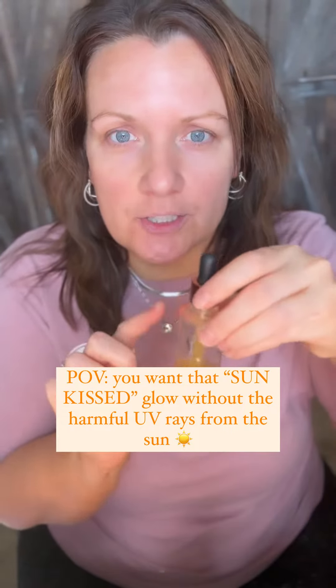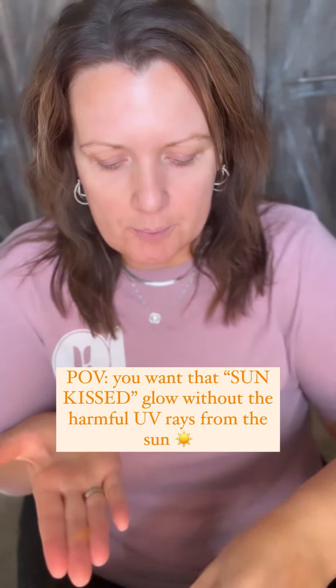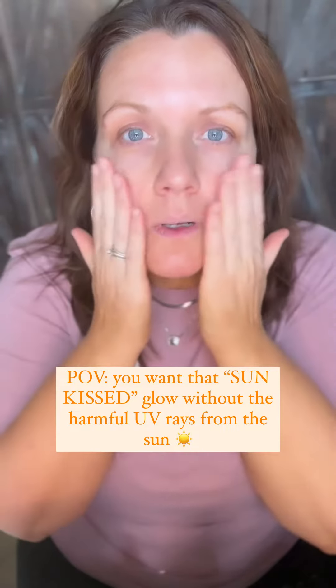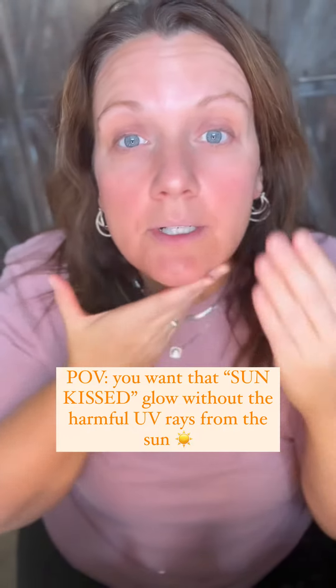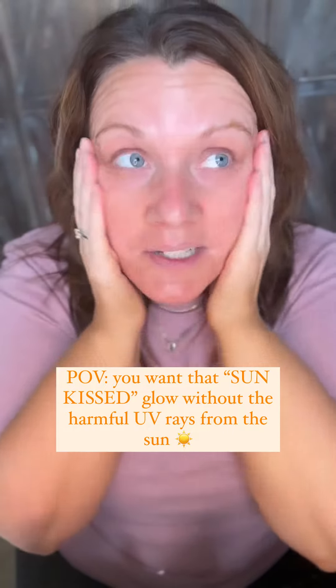Get a good tanning drop. Take your facial serum, grab a drop of your facial serum and a drop of this tanning oil or drops, and blend it on your face. Make sure you're using a good SPF during the day, even in the winter months when you're outside.